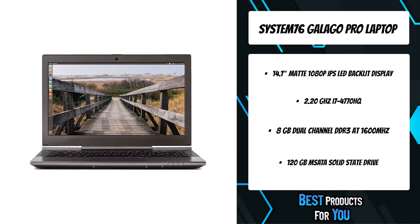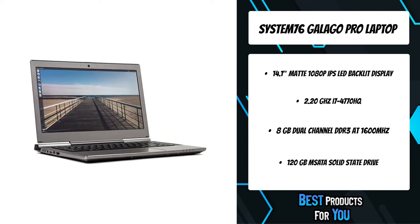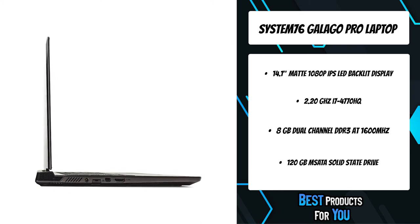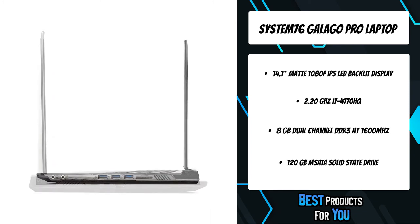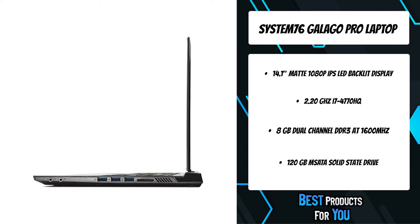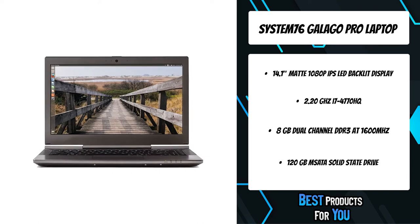Extremely thin and lightweight, the Galago Pro travels easily without compromising performance. Experience amazingly sharp text, movies, and photos indoors or out with brilliant color from any angle — pure portable performance.